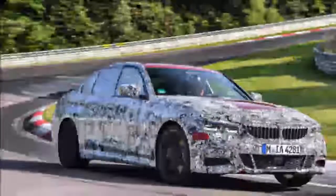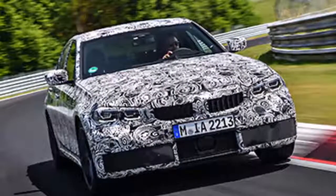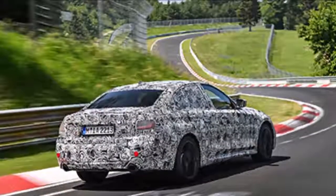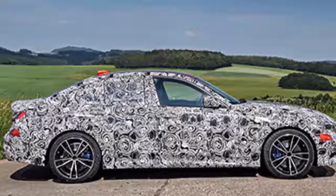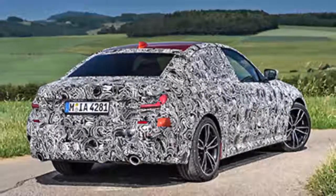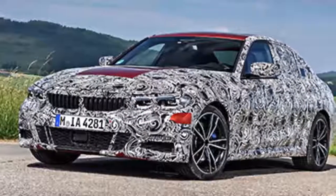To most people, chassis codes like E21, E30, E36, E46, E90, and F30 are nothing but alphanumerical nonsense — the kind of thing that might prompt a game of bingo. But real automotive enthusiasts recognize these as the six generations of the legendary BMW 3 Series. And the seventh, chassis code G20, is getting ready to hit.